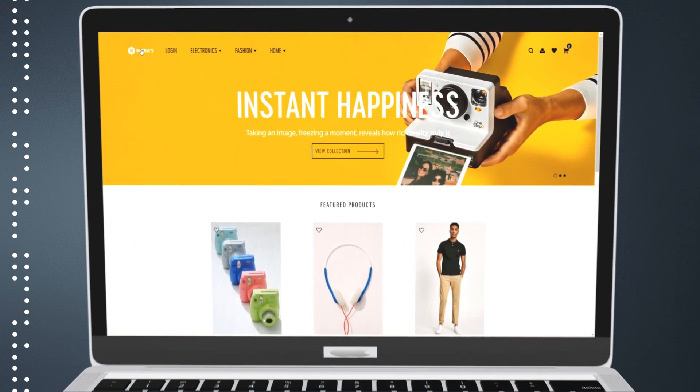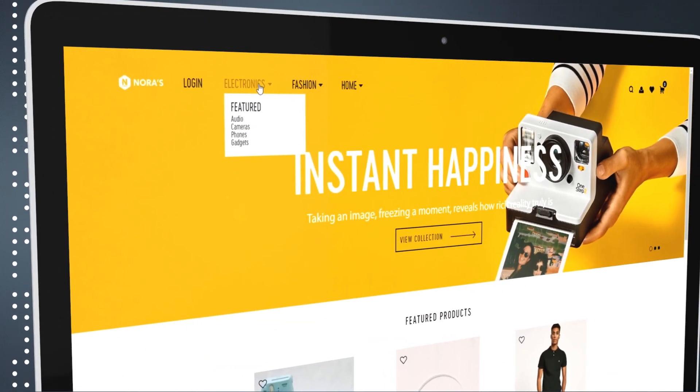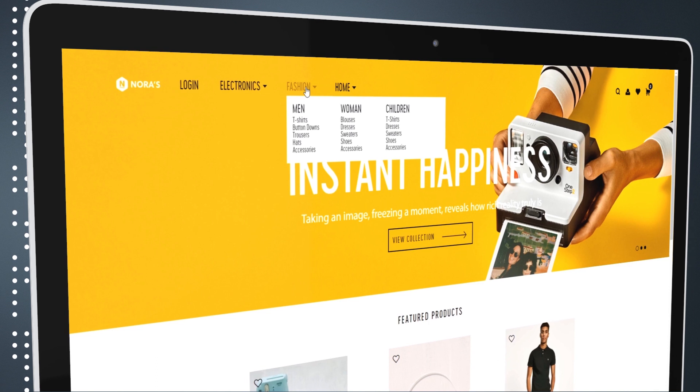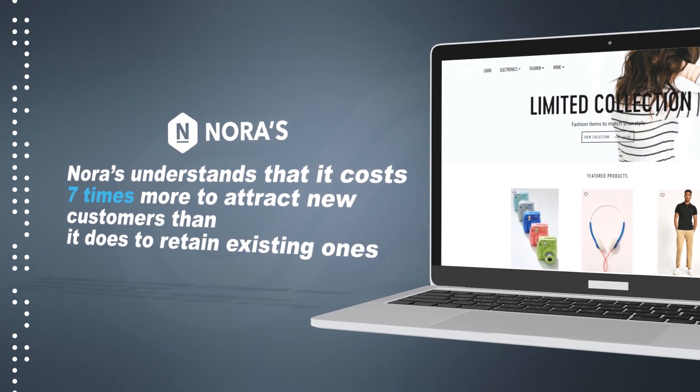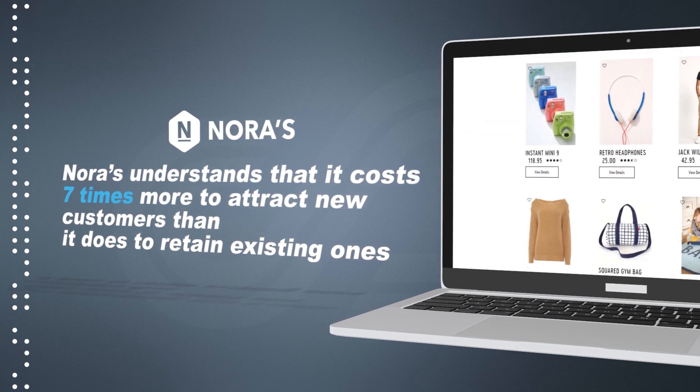Take Norris. They are a classic retail brand that sells home furnishings, electrical goods, and apparel. Norris understands that it costs seven times more to attract new customers than it does to retain existing ones.